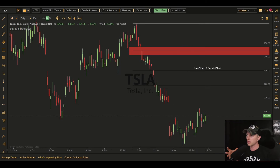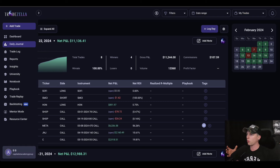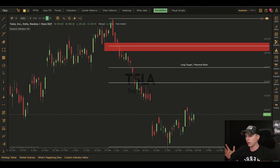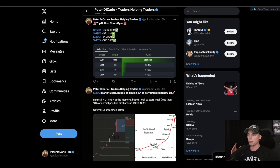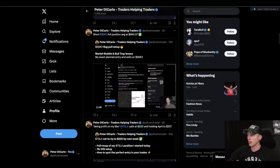Now we're going to talk about Tesla and the positions that we are currently holding. At this point I'm holding some calls on Tesla for March and April. If you guys aren't following me on X, you need to be — I post all these trades for Tesla over there in real time, as well as SMCI and NVIDIA recently.